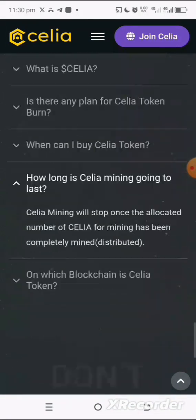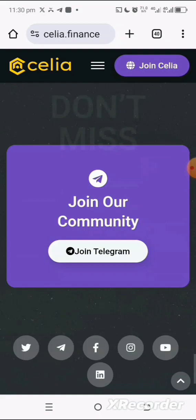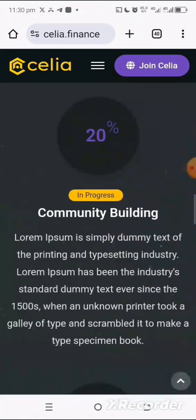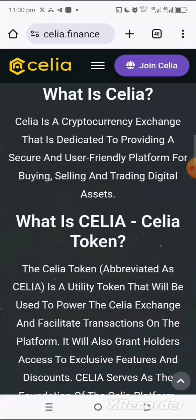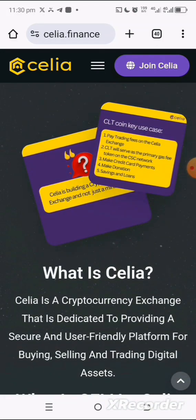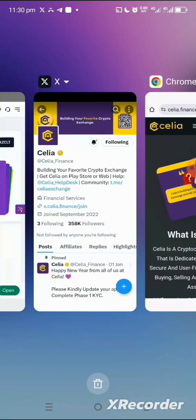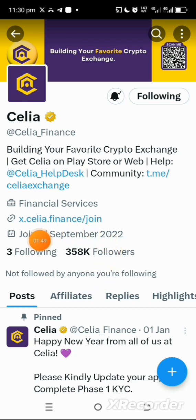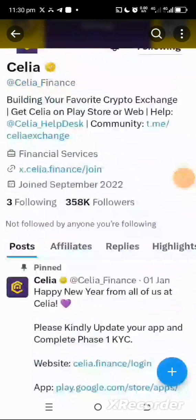The token is going to have a lot of utility based on the information available on their app and website. The website is also ready — you can go through it and see the massive utility they have in place. You can also check out their Twitter handle and follow them; they already have a growing following of about 358K, which is massive.